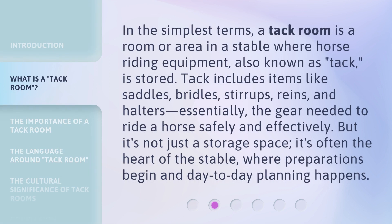In the simplest terms, a TAC Room is a room or area in a stable where horse riding equipment, also known as TAC, is stored. TAC includes items like saddles, bridles, stirrups, reins, and halters — essentially the gear needed to ride a horse safely and effectively. But it's not just a storage space; it's often the heart of the stable, where preparations begin and day-to-day planning happens.